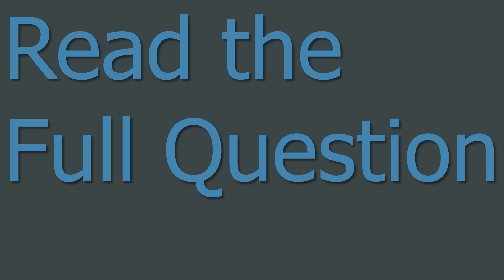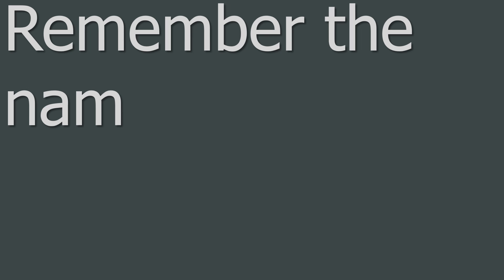Don't forget to read the full question. You don't want to miss a part out and lose some marks. Make sure that at the end of the question you have answered everything it wanted you to and haven't left a bit out. Another thing to remember are the names of the famous astronomers. You can't just write 'the Danish astronomer who lost his nose in a sword fight' — you have to be able to write the names. In this case, Tycho Brahe.